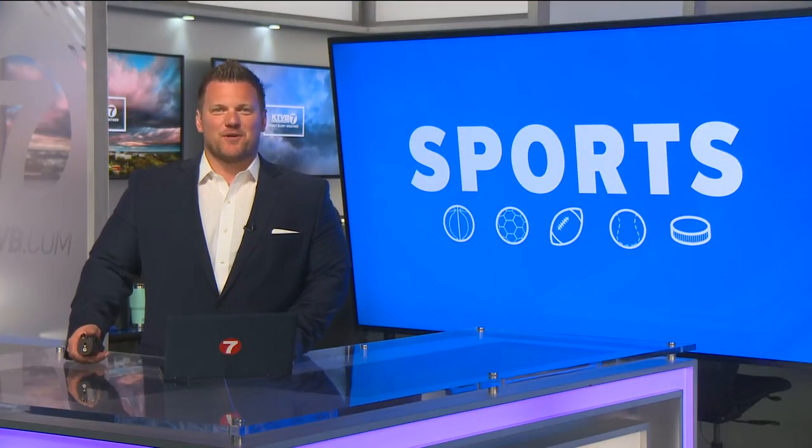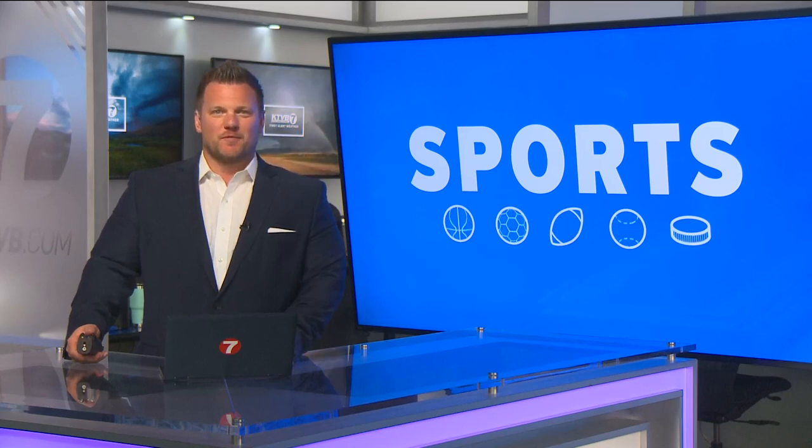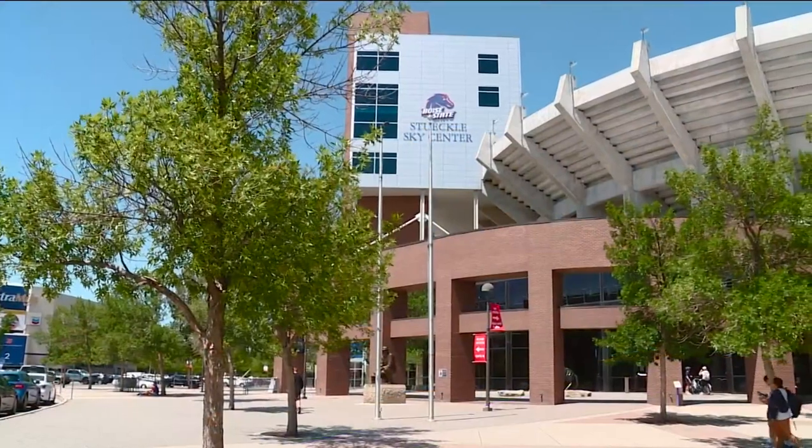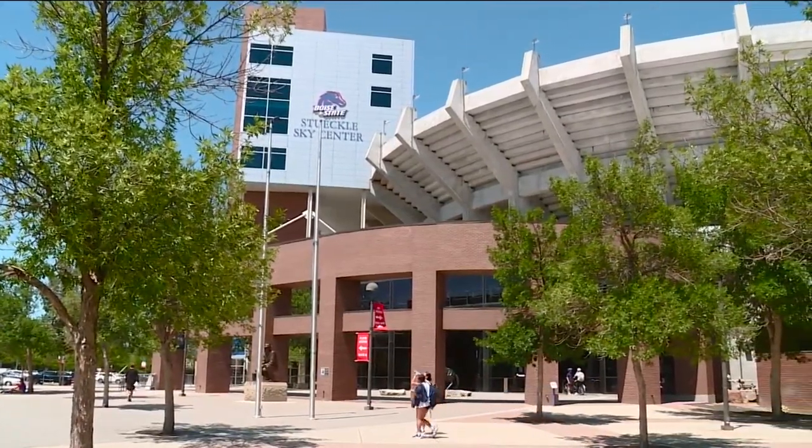Ever since Jeremiah Dickey took over as the athletic director at Boise State, he has been on a mission to improve the facilities this season. It will be impossible for fans to ignore two of the biggest improvements we've seen at Albertson Stadium in quite some time. Boise State is currently in the process of upgrading the lights at Albertson Stadium.